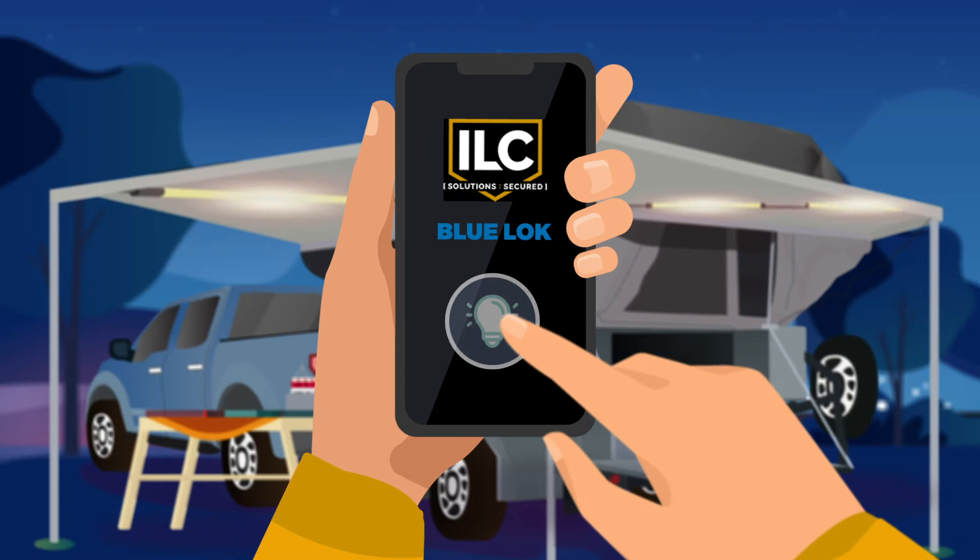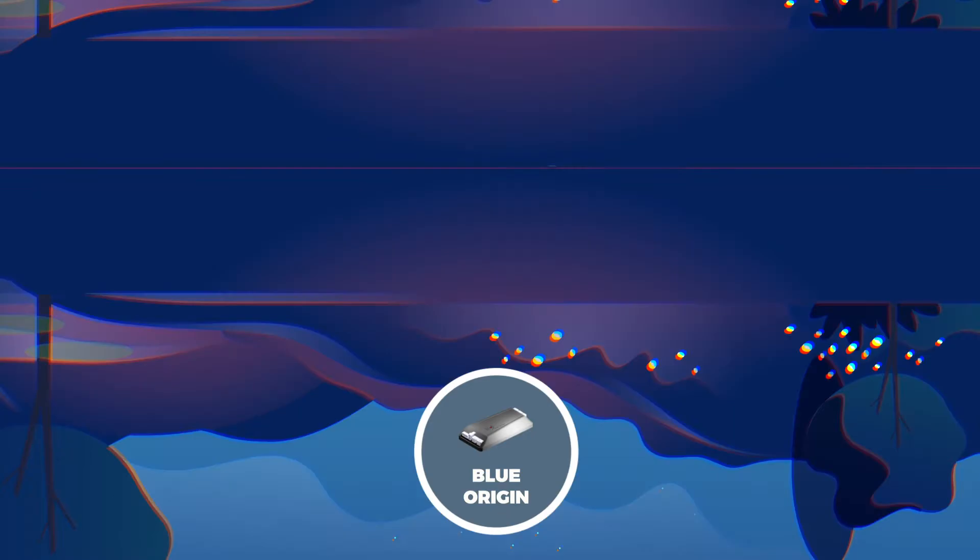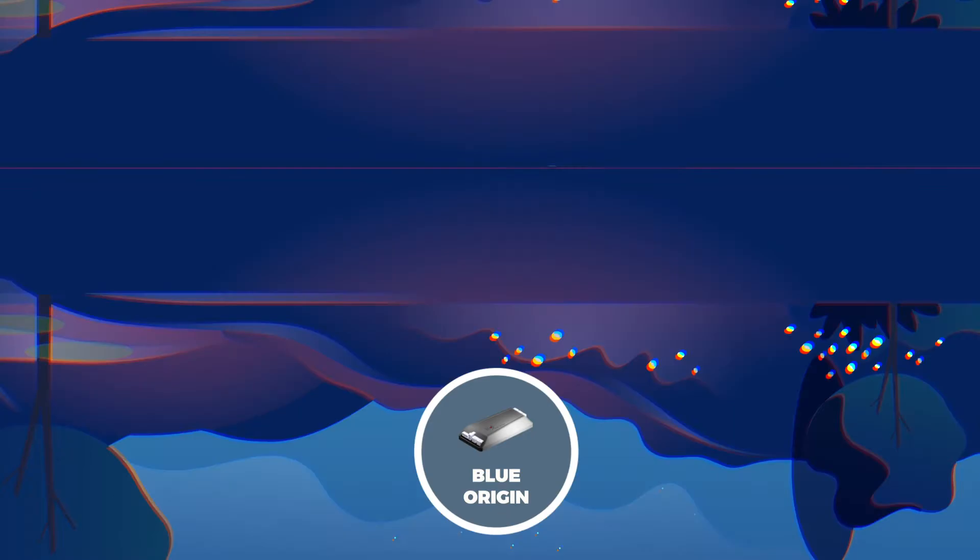From the app, they can control LED lights that are linked to the Blue Origin. Mr. and Mrs. Smith can also control specially identified locking points on their camper to keep the kids out of the areas they do not want them to have access to. They can enjoy camping safe and sound.